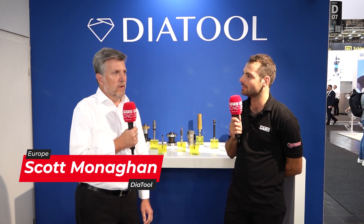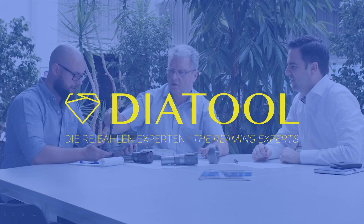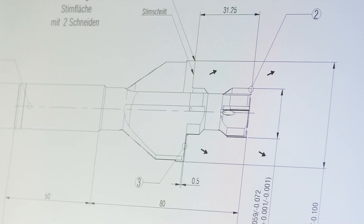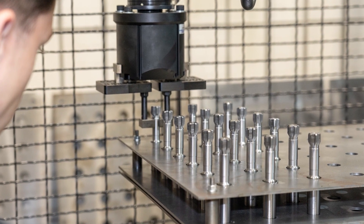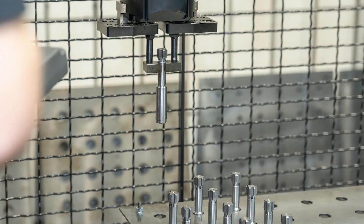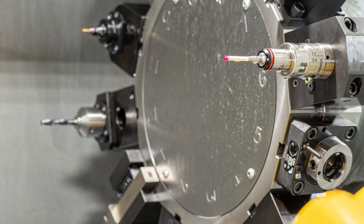The number one reason a customer would choose reaming is to reduce — or eliminate — scrap. Let's say they're single point boring now; we can help get a reamer into the application and reduce or basically eliminate scrap, especially when we're talking about components that need really accurate holes. What requirements is the process not meeting that turns parts into scrap?